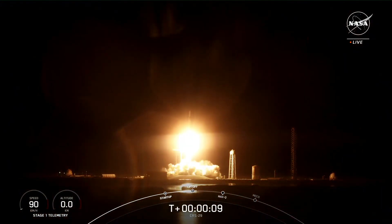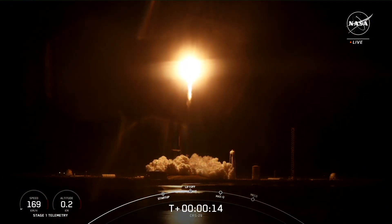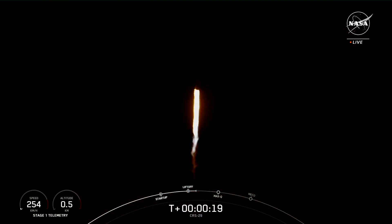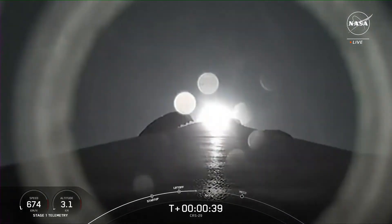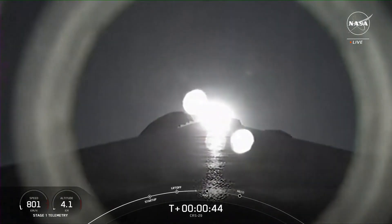And liftoff of CRS-29 carrying cargo, research, and a laser communications demonstrator to the International Space Station — now in its 25th year of orbital operations. Nominal power and telemetry.